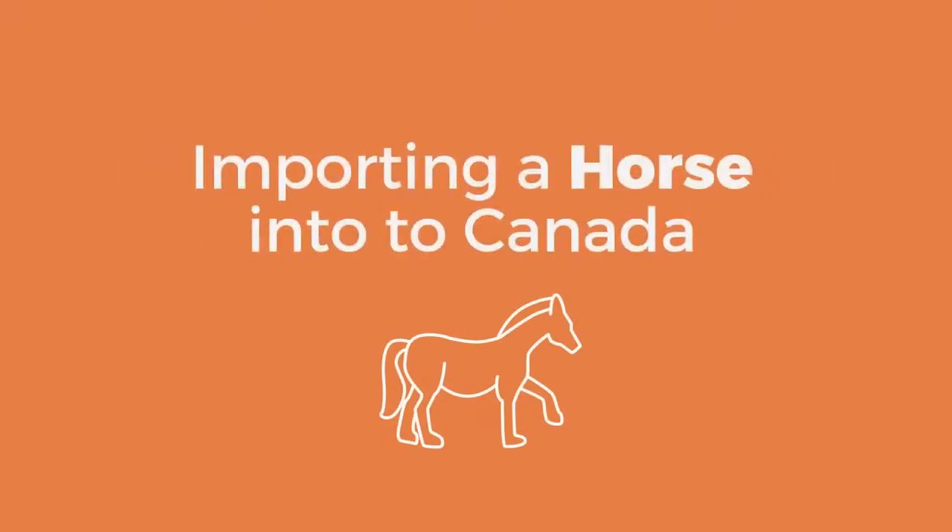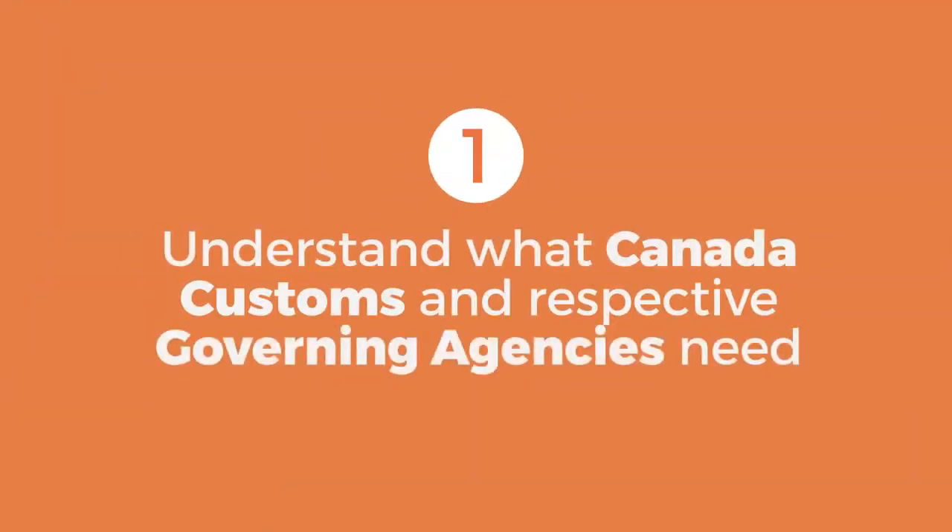Welcome to Border Buddy. Here's how to bring your horse across the border from the US into Canada. Step 1: Understand your import requirements. You will need to know what Canada Customs and respective governing agencies need so there are no delays at the border when your horse arrives.